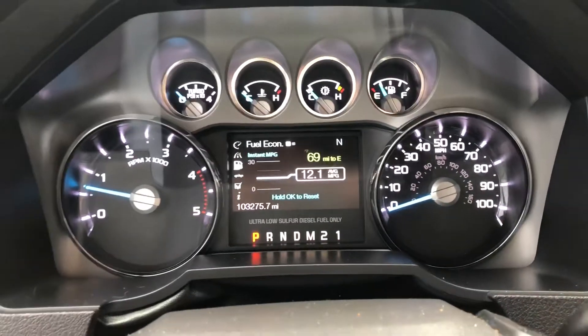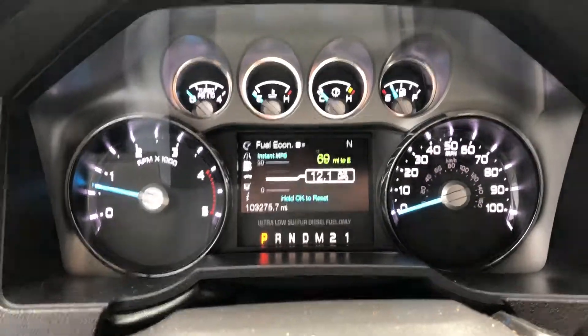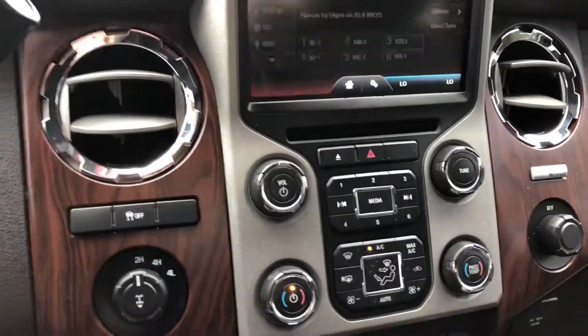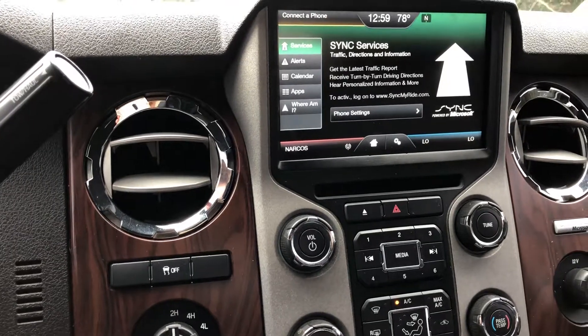Hey, this is Kaylee Country Diesel. Here's our 2013 F-350 with 103,000 miles on it. It is the Lariat, so you get XM radio, Bluetooth, and sync services for navigation.